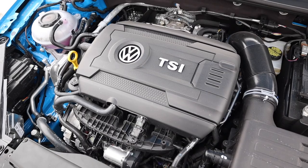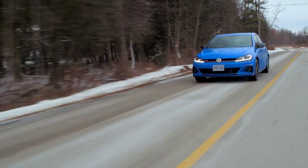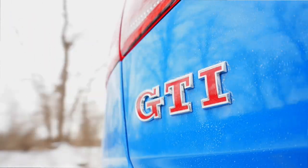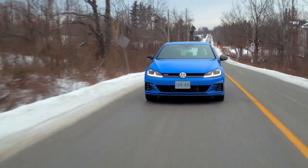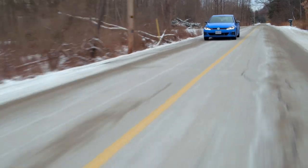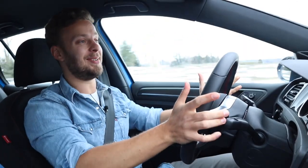The two-liter, 228-horsepower intercooled turbo motor pulls nicely, even in third gear on the highway. But it's not a foreign concept for people to drop a tune into a GTI, and I expect that will happen with this as well. Is it quick as is? Yes. Can it be quicker? Yes. I think it's pretty great, to be honest.